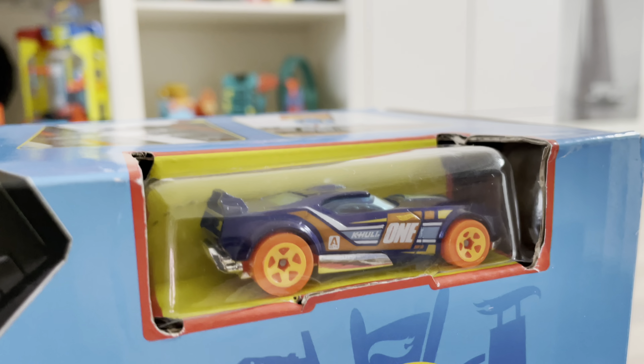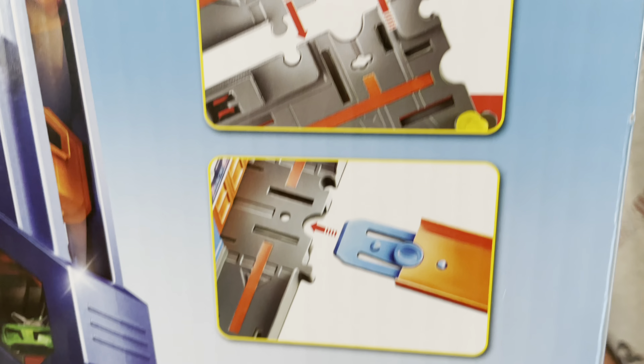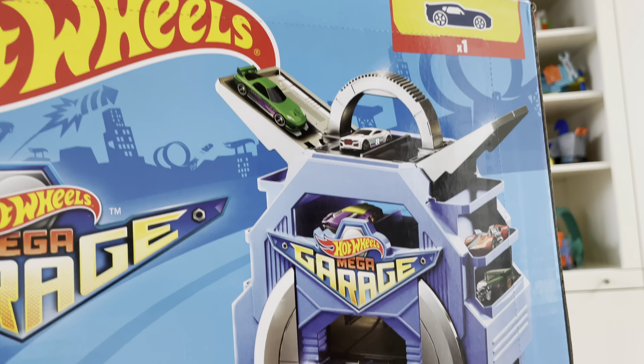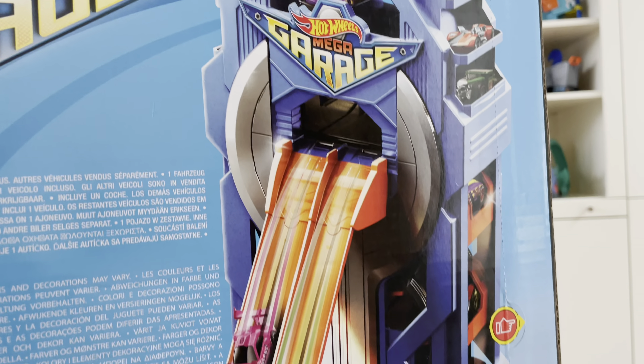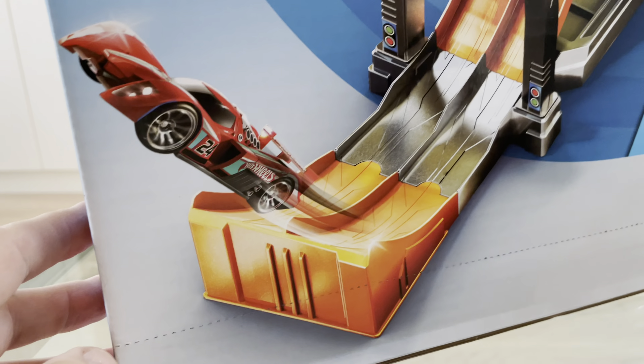It says ages five to eighty — how old are you? Six! She just turned six a few days ago. Look at that sweet car — I haven't seen that one. We can use premium track and classic track!